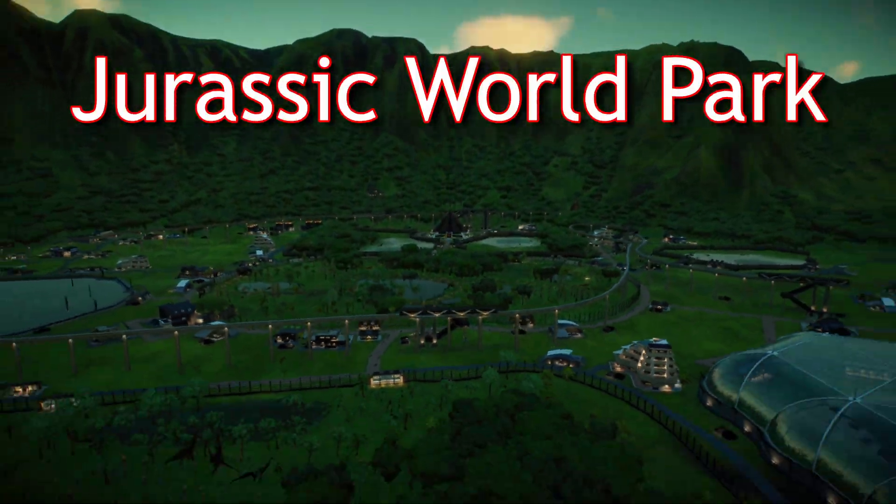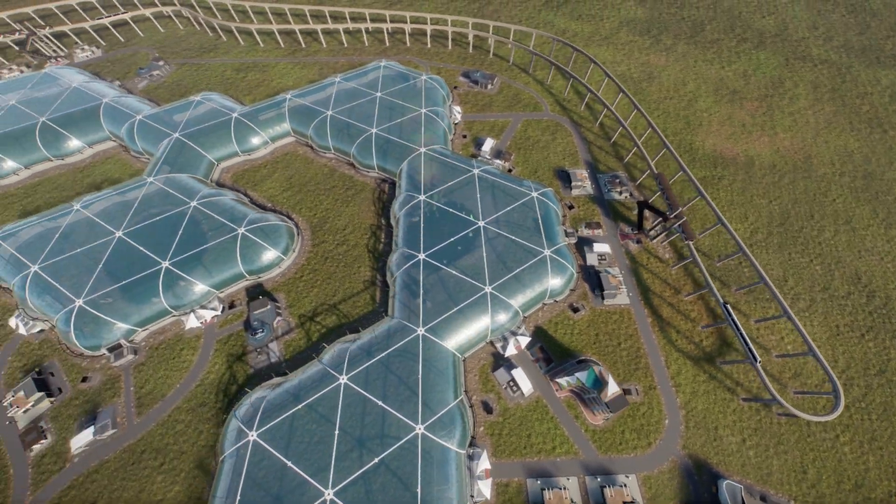This is a regular Jurassic World park, and this is my Jurassic World park.